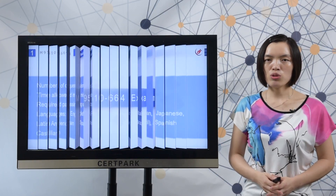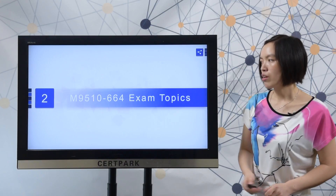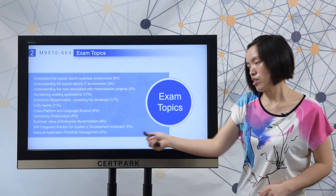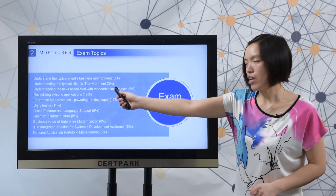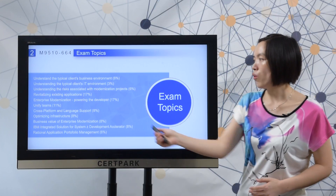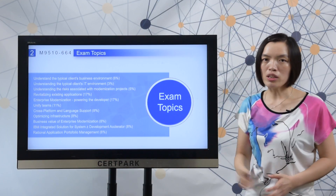Next, let me show you the real IBM exam topics. Here you can check all the exam topics, and you can also check the percentage after each section. You need to master all of the exam topics to complete the test.